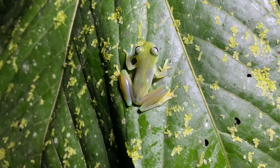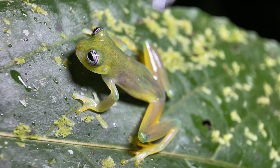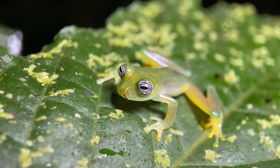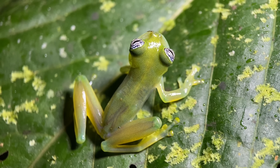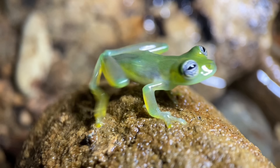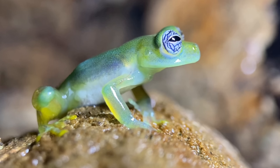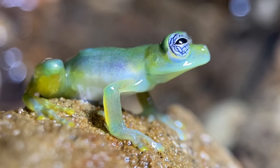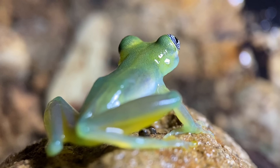We have a Sachatamia ilex here on this leaf above the stream. This frog is commonly known as the ghost glass frog, and it's found in Costa Rica, Panama, Western Colombia, and Western Ecuador. Over this relatively large distribution, they don't exhibit much variation. Of course, we are on a river right now, and that is where Sachatamia ilex likes to hang out, like the majority of other glass frogs. At night they can be quite low next to the stream, but during the day they move upwards. It is late May, which means that for this population, mating season has just begun, and we can hear a lot of the males calling around this time.